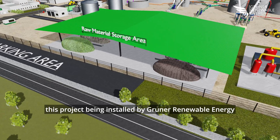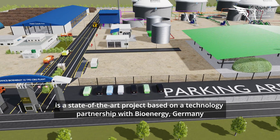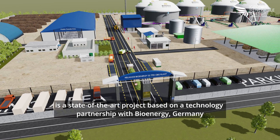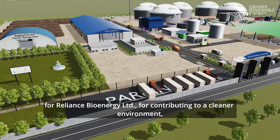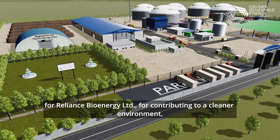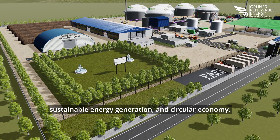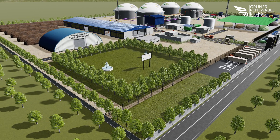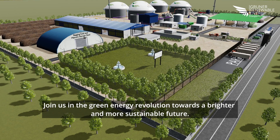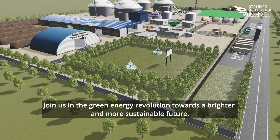In conclusion, this project being installed by Gruner Renewable Energy is a state-of-the-art project based on a technology partnership with Bioenergy Germany for Reliance Bioenergy Limited, contributing to a cleaner environment, sustainable energy generation, and a circular economy. Join us in the green energy revolution towards a brighter and more sustainable future.